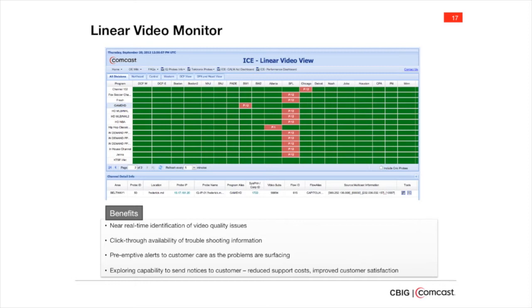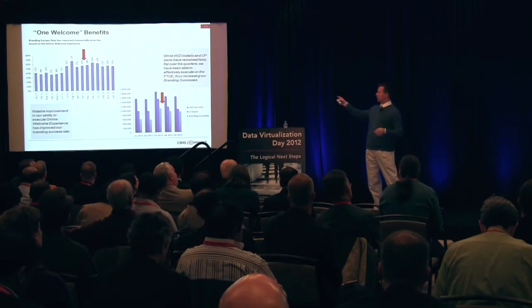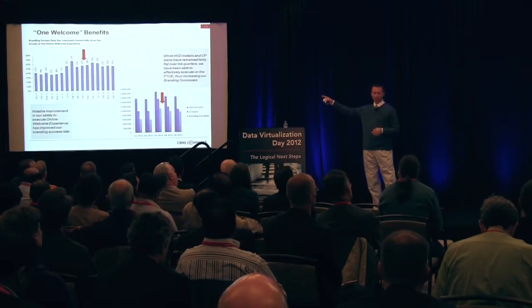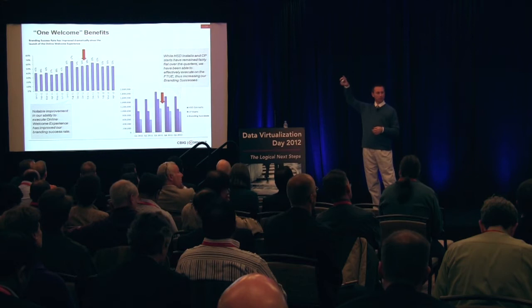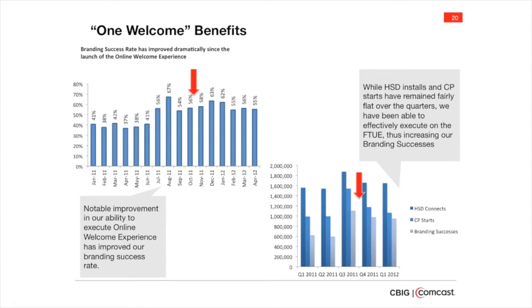In near real time, we can be identifying issues in the architecture before the customers even call. The measure was always around 30% to 40%, and then it jumped to 50% to 60% — which was remarkable. We saw that bump in branding increase. It was the same number of people, but our success rate went up. And since then, it has stayed in that 93% range.